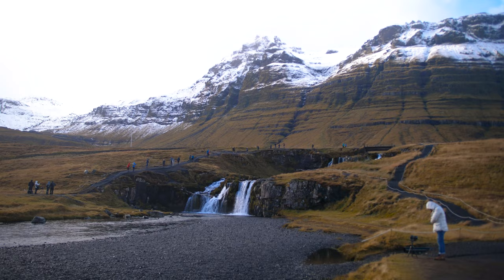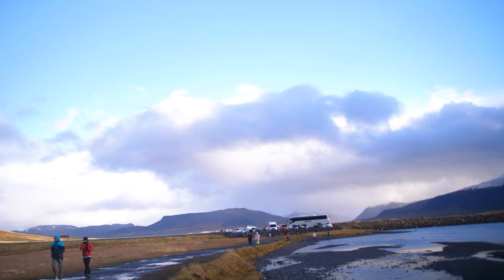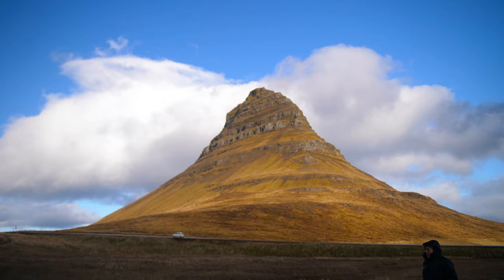It's a waterfall with an amazing background, and there is Church Mountain. Really excited to be here — it's one of the most famous picture spots of Iceland. I'm going to go get some snaps now. Look at it, it's an amazing peak.